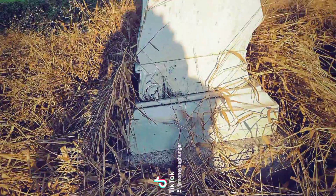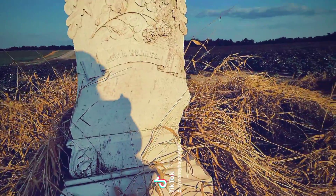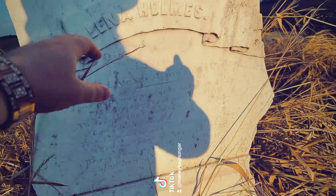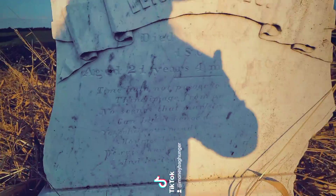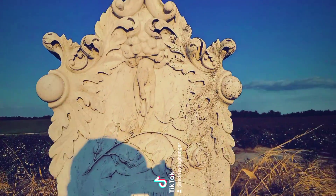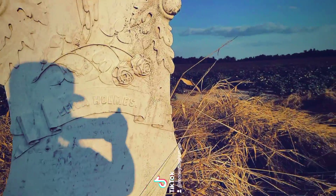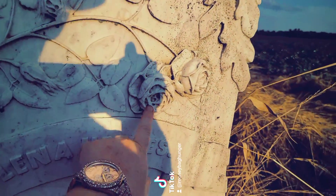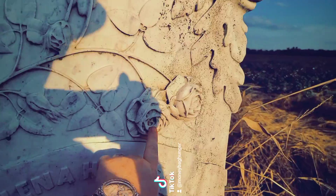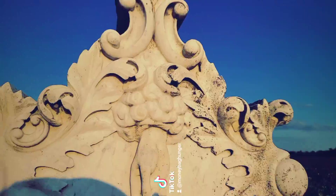Look at this beautiful cobblestone wall right here. My bad, I had to run away from a wasp earlier, but look at this — 1866. This is beautiful, and you know back in the day they had to hand carve all this, so you see all the intricate details, the roses and stuff — they hand chiseled all that out.